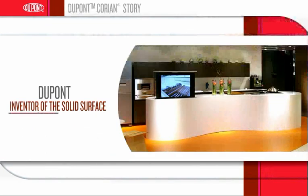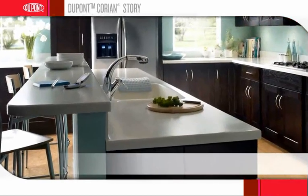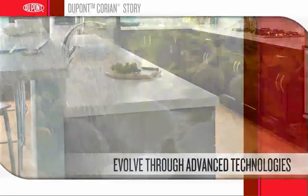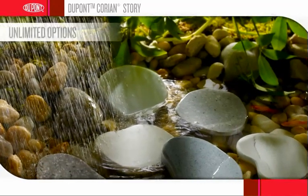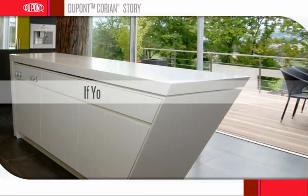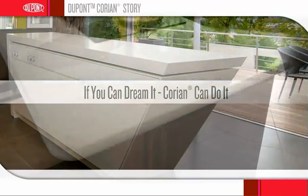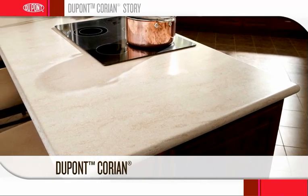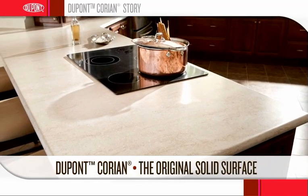DuPont is the inventor of the solid surface category. Today, DuPont Corian Solid Surface products continue to evolve through advanced technologies and the expertise of DuPont specialists. With its functionality and innovative colors, Corian Solid Surface is a material that offers unlimited options to personalize or revitalize your kitchen or bath. If you can dream it, Corian can do it. At DuPont, we understand you have a choice when it comes to your home. Don't settle with an imitator. Go with the original. Corian brand Solid Surface from DuPont — a name you can trust.